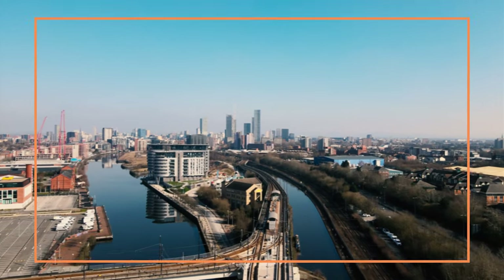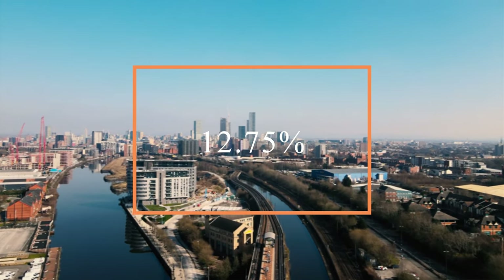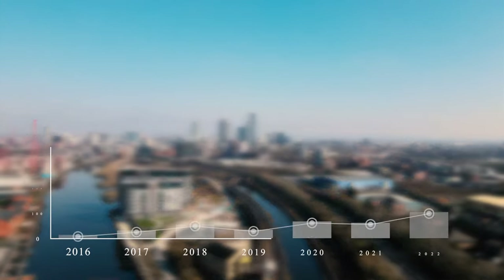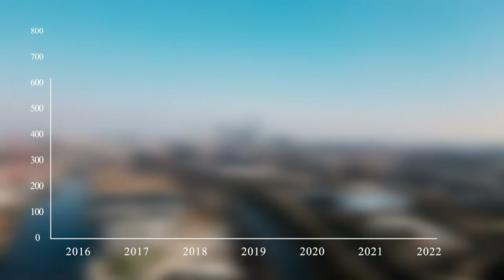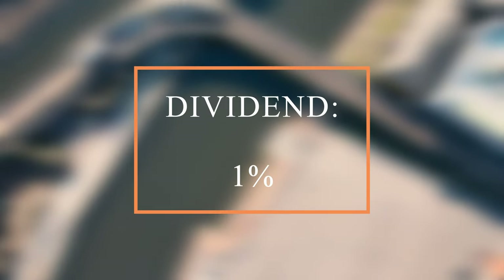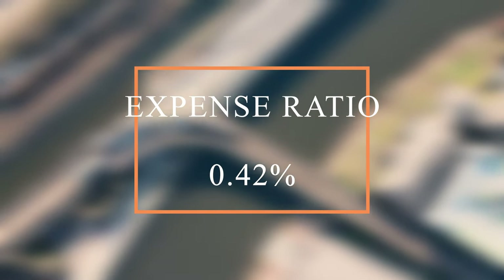iClean has an average yearly return over the past 10 years of 12.75%. That means that if you had invested $10,000 ten years ago, that money would now be worth around $20,000. And that of course takes into account the yearly dividends of 1% and the expense ratio of 0.42%.